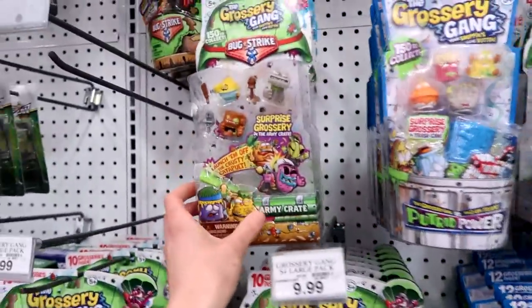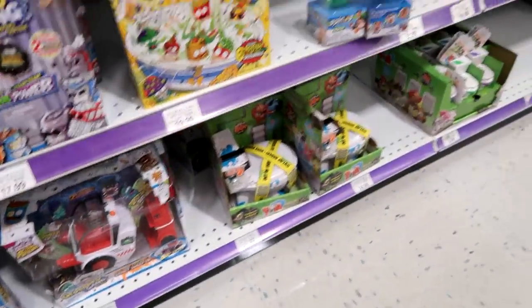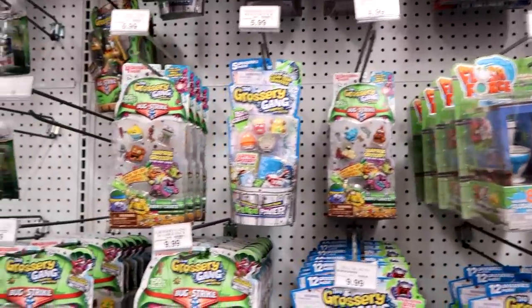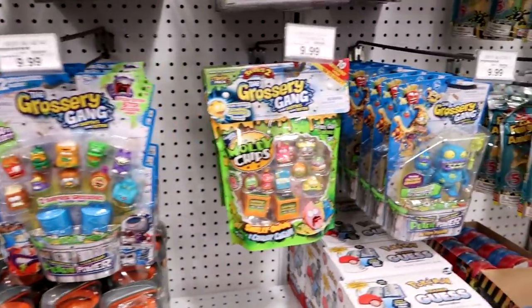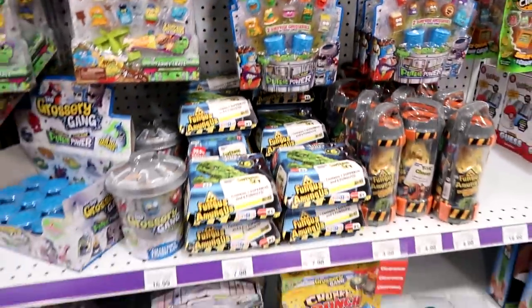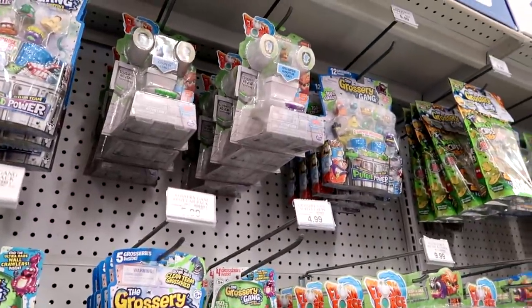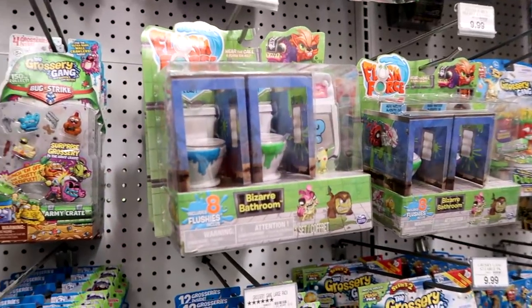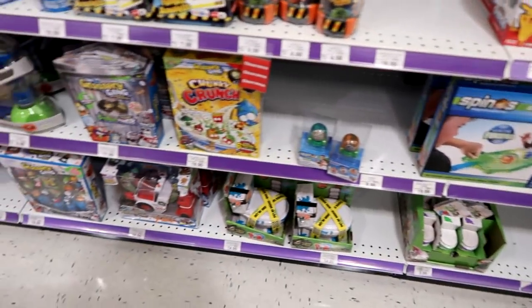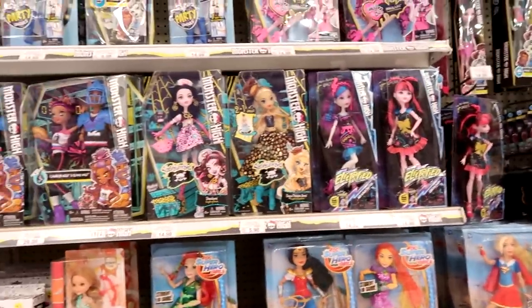I'm going to go ahead and pick these three up. We have the new Grocery Gang - the 10-packs and 4-packs. They also have lots of Flush Force. I told you guys I'm not going to be doing any more videos on Flush Force just because of YouTube's new guidelines and not being considered ad-friendly. I don't want anything to happen to my channel because I want to keep posting videos, so I'm just going to open those on my own time. But they are really really cool and definitely something I'll continue collecting.